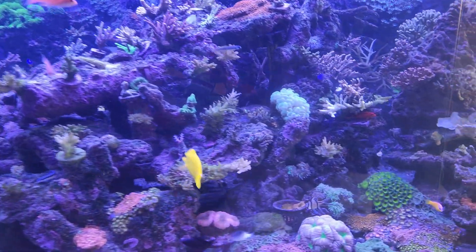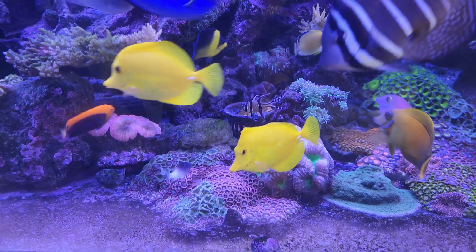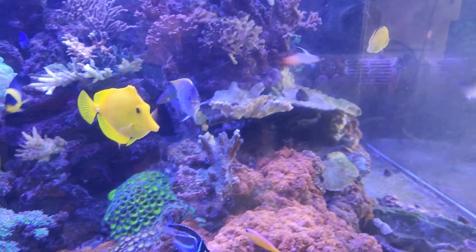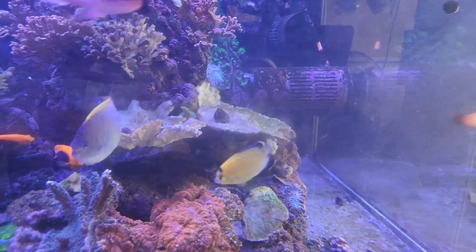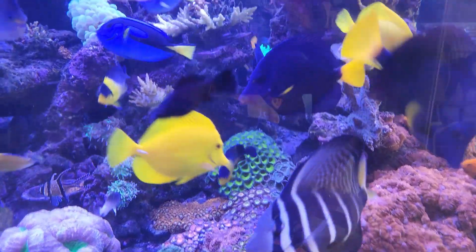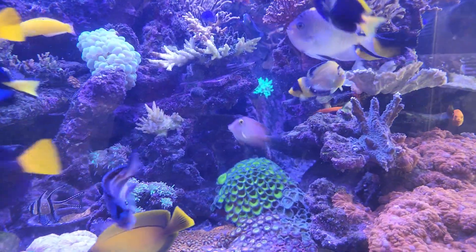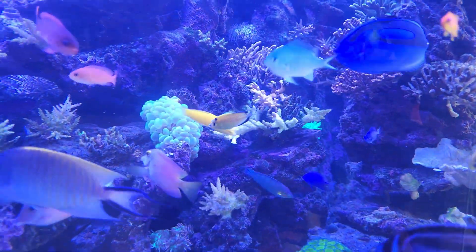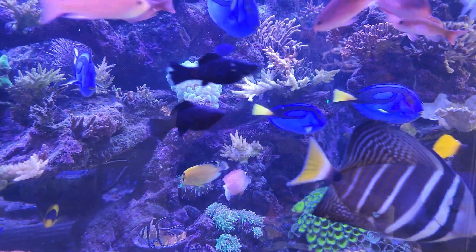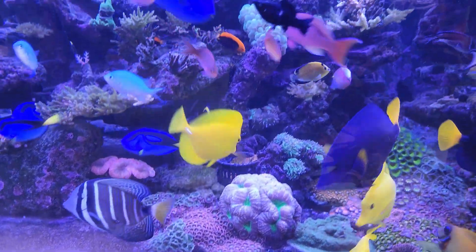We're looking at the tank today not because of the corals but because of this little guy down here. This is one of our captive-bred Bali Aquarich captive-bred gold flake angels. He's got little blue lips and some gold patterning showing up on him — decent color, growing pretty good. Just a nice-looking captive-bred gold flake in general.